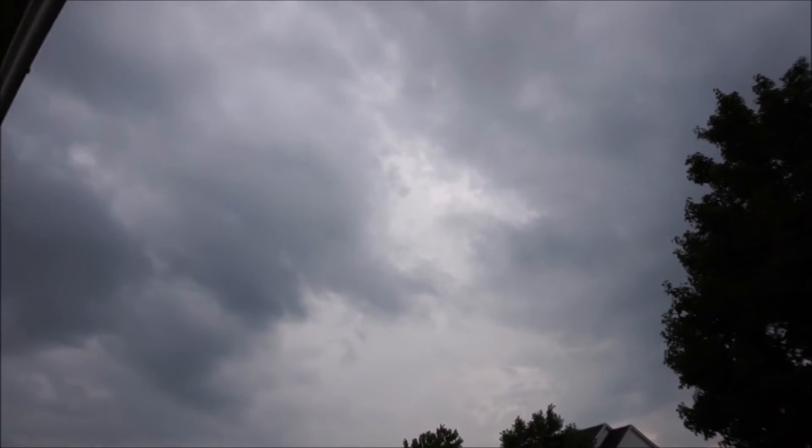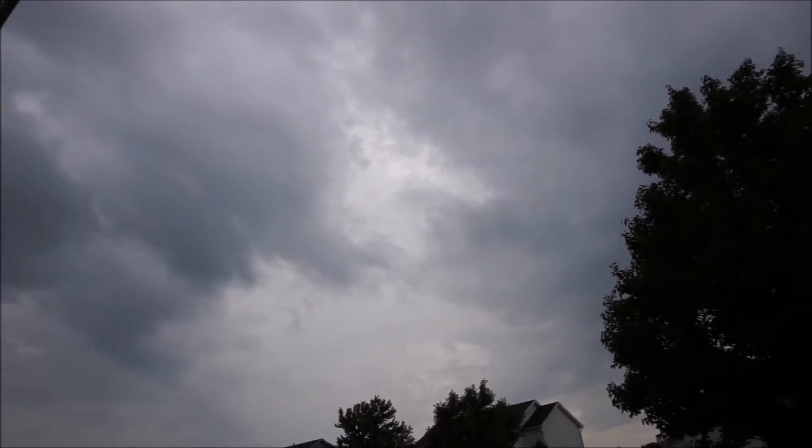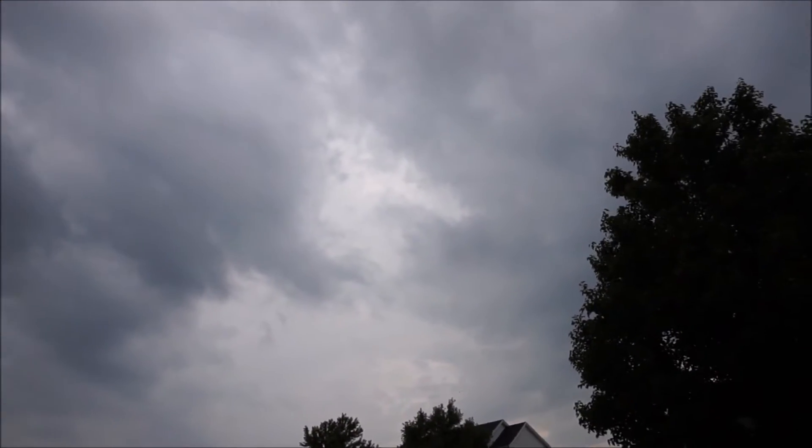We have blankets downstairs — that's where we're going for shelter — and the cat is already down there. I just need to get Jacob and Joe home and then I'll know everything's okay with my family regardless of what happens. That's what the sky looks like right now. I don't hear sirens anymore.